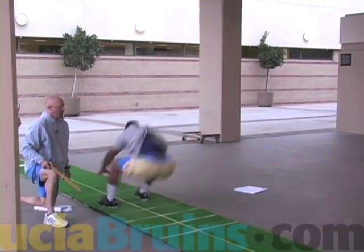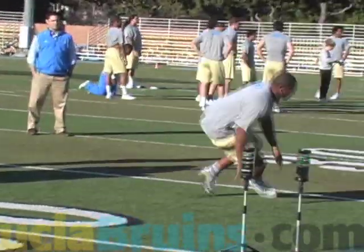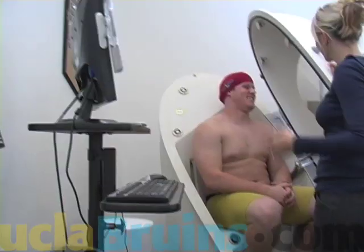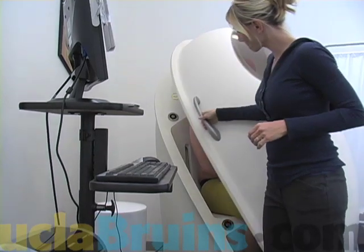We run a 40-yard dash, which tests their linear speed straight ahead. We test the 5-10-5, which is a pro-agility, testing their ability to change directions quickly. We do a body pod analysis, which is a body composition look at their muscle mass.